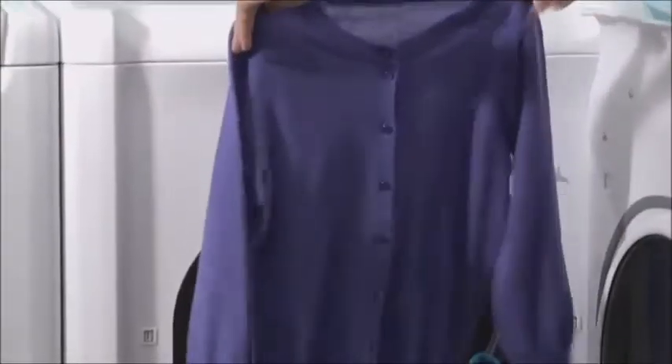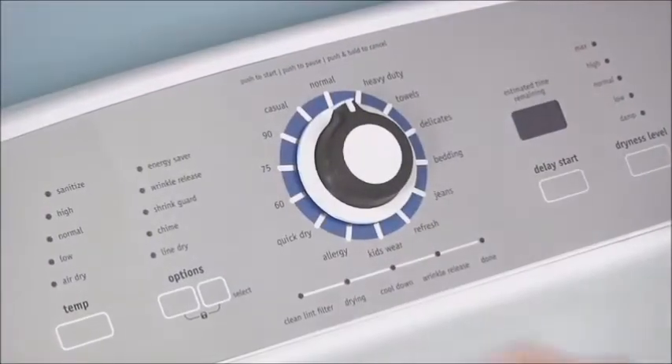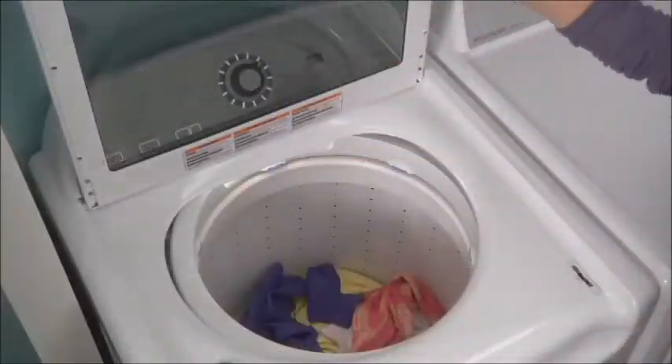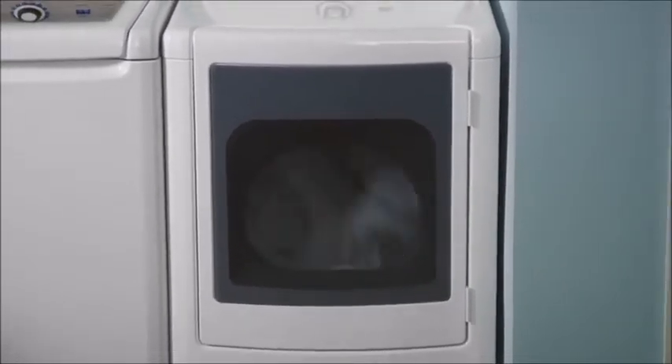Clothes come out dry and ready to wear with DrySense technology that dries clothes more precisely, reducing wrinkles. Ready Select controls make it easy to select the perfect setting for every load so your items come out dry the first time. And TimeWise technology ensures that wash time equals dry time to keep your laundry routine moving smoothly.